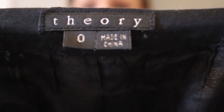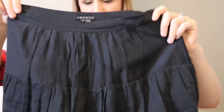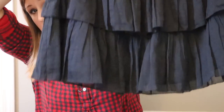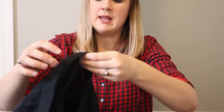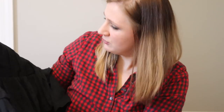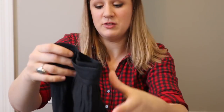Next item - another Theory piece, size zero, not ideal but what can you do. This is a black tiered skirt - it's not quite a mini. It's a cotton-silk blend which it feels like. The zipper works very nicely. It has a little detailing around the edges and lots of layering. I don't see any flaws. That's a good piece.